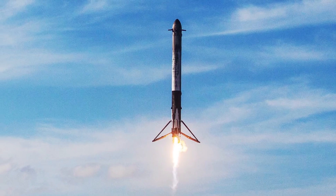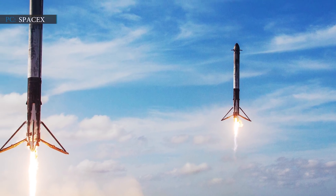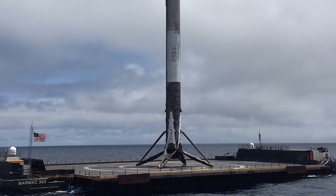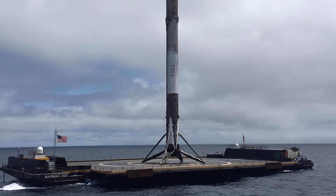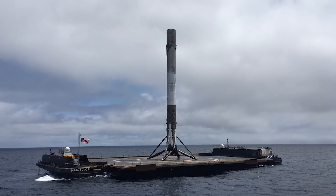If we take a look at the previous recovery attempts by SpaceX, amongst the three Falcon Heavy flights to date, the side boosters returned to landing zones 1 and 2 at Cape Canaveral, whereas the center core attempted to land on a drone ship downrange. Only one of the three center core landing attempts was successful, with core B1055 landing on Of Course I Still Love You after the Arabsat-6A mission.